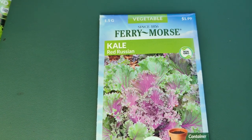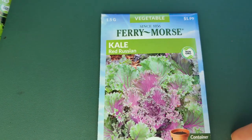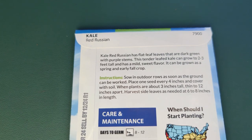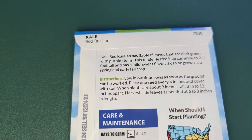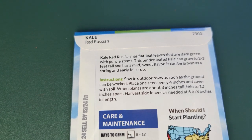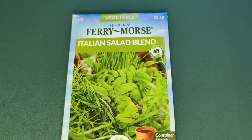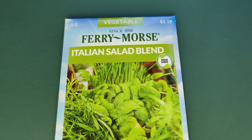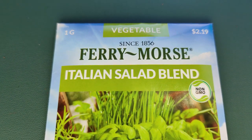I got the Fairy Morse kale red Russian. I haven't grown brassicas this past year because of harlequin bugs, but I heard good things about this kale. The flat leaves are dark green with purple stems, it's tender-leafed and grows 2–3 feet tall with a mild sweet flavor, growing in spring and fall. I also got the Fairy Morse Italian salad blend — all non-GMO seeds, not too expensive, and they give you quite a few seeds.